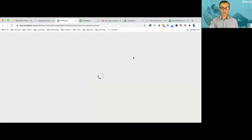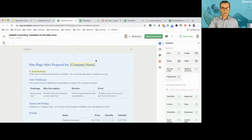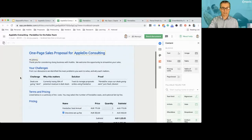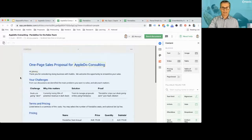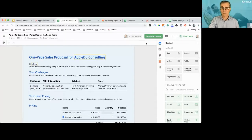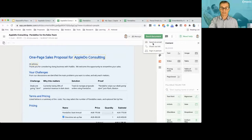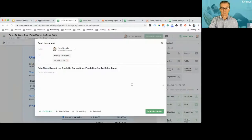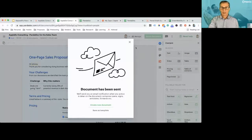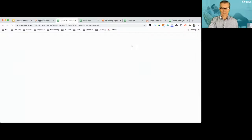We'll send that out. This will create the contract and populate it from HubSpot, because the native integration brings across the data. The token will populate with Apple Do Consulting, 'Hi Johnny,' et cetera. The contract is ready to go. I'm the guy with the phone about to head home, so I just want to send this contract off via email.